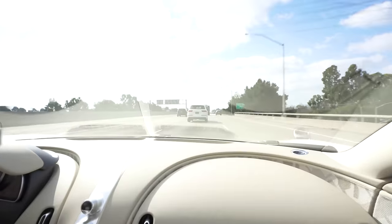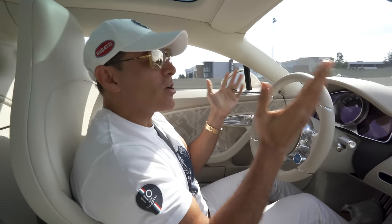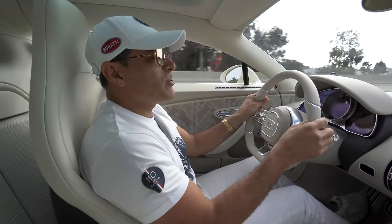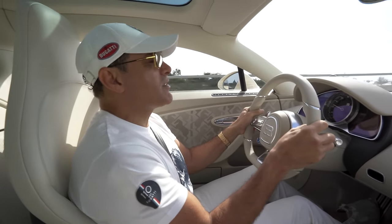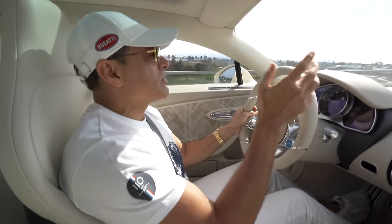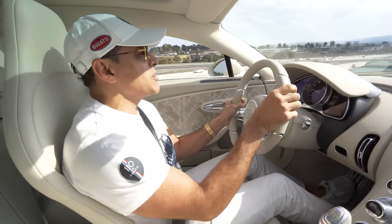Just warming up the tires. We gotta break the car in first — it's only got 322 miles on it. Let's drive it for 100 miles, not all in one day. Each Bugatti is driven 300 miles before it's delivered to its owner, all done by factory test drivers and technicians to make sure the car is in absolute optimum quality condition before delivery.